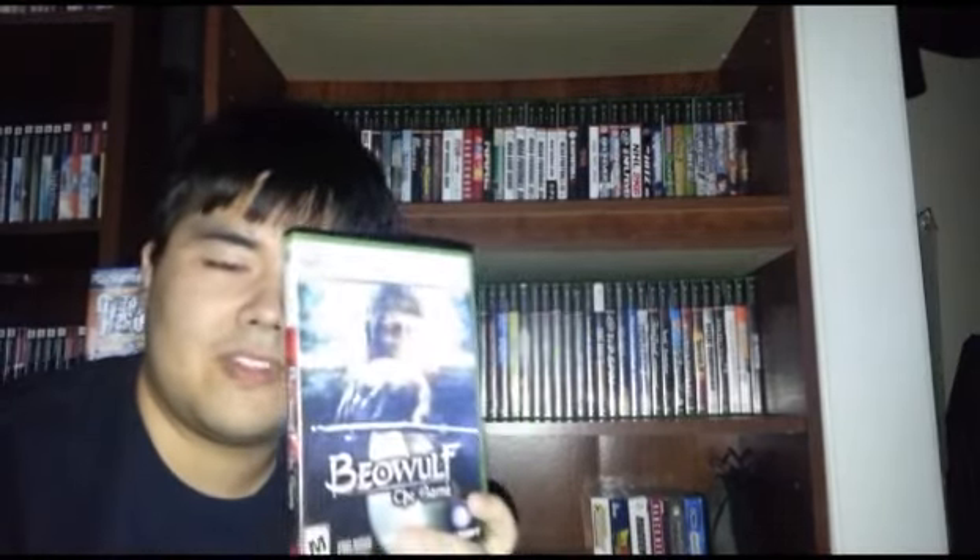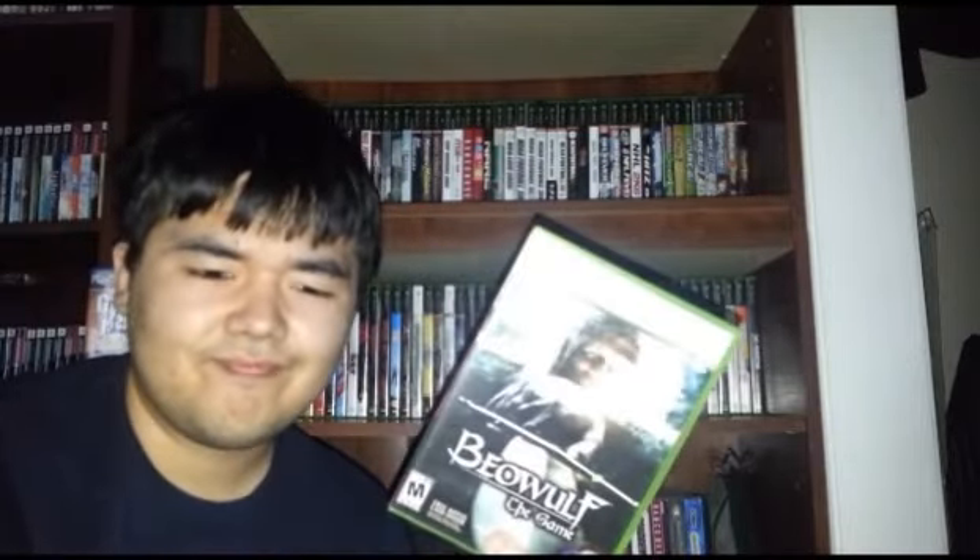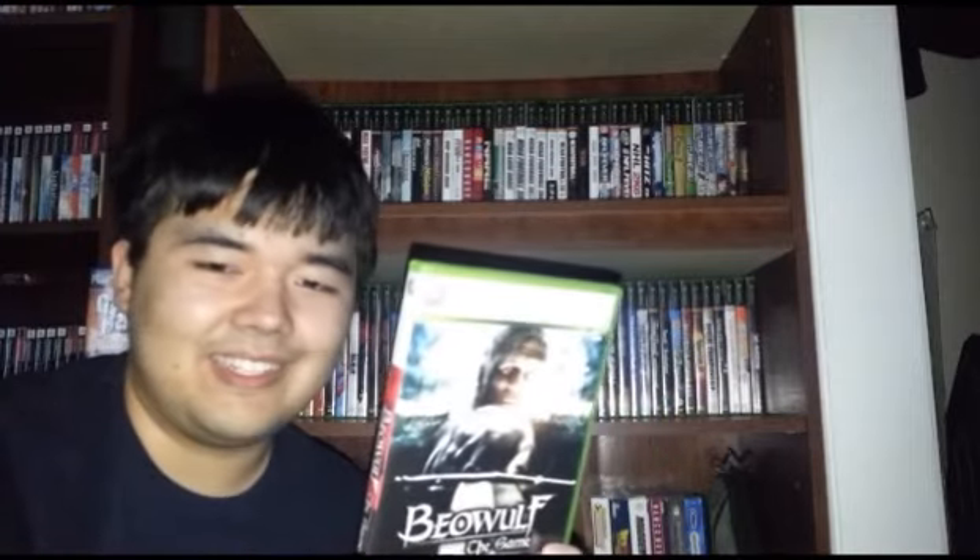Beowulf — I've actually been looking out for this game. I read Beowulf during the summer last year for school. I think it's a very boring story, but for some reason I wanted to give this game a try. I know it's based off the movie which pretty much has nothing to do with the novel — it kind of messes up the story. But I got it for a dollar. Next up, Blazing Angels — complete with the Xbox Live thing. Not my type of game, I probably won't like it, but I got it for a dollar.